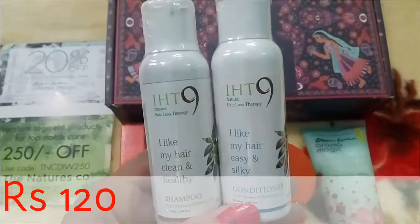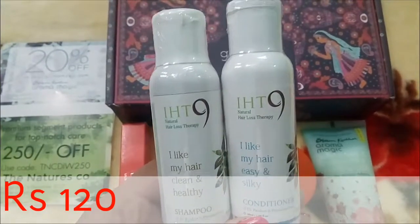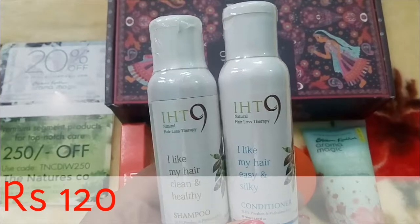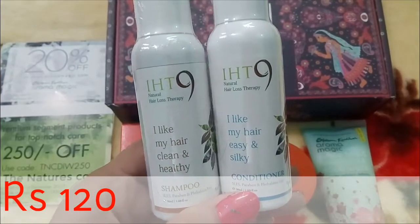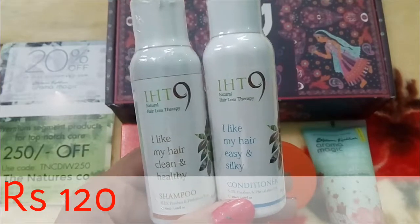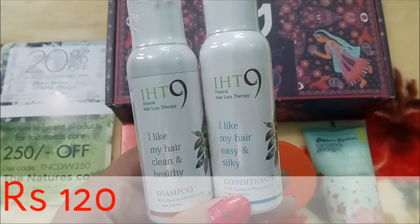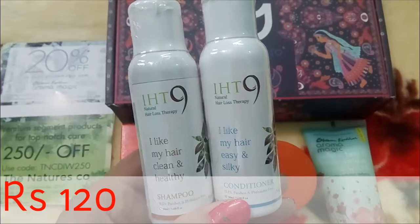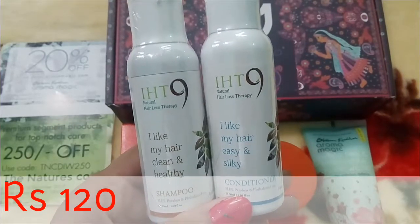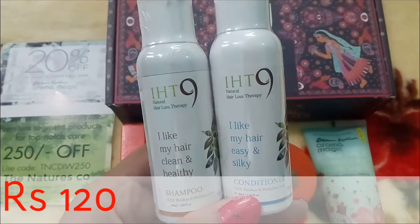Usually the Glamego box sends four products every month, but this time due to the Diwali festival, Glamego sent a fifth product as a gift. I found a shampoo and conditioner as an extra surprise gift. Both are from the same brand, IST9, and both are 50 ml products. The prices are 65 and 55 rupees respectively.